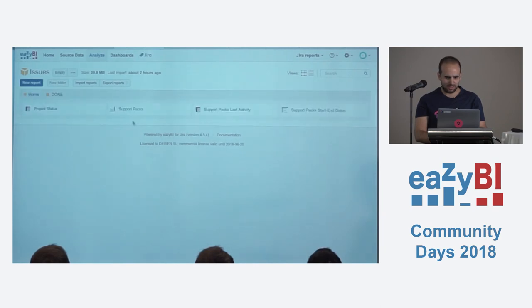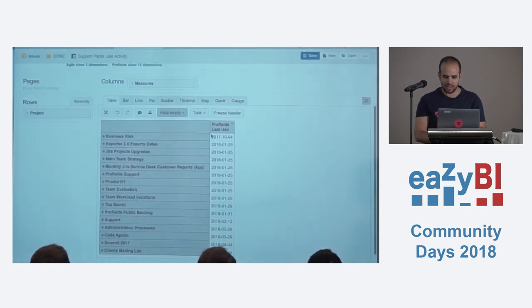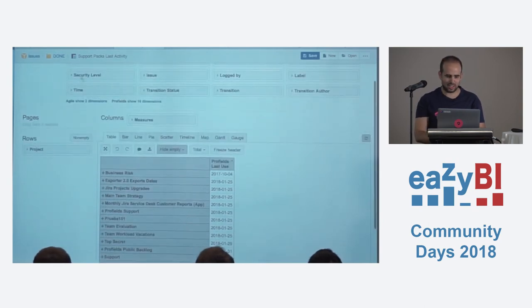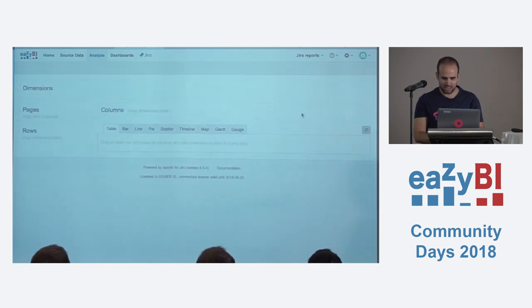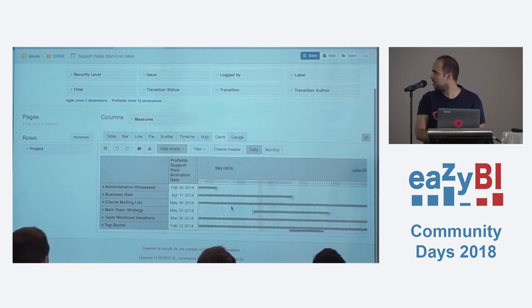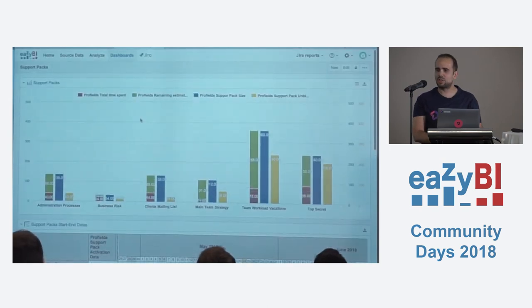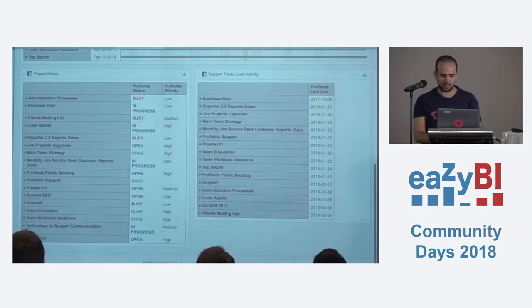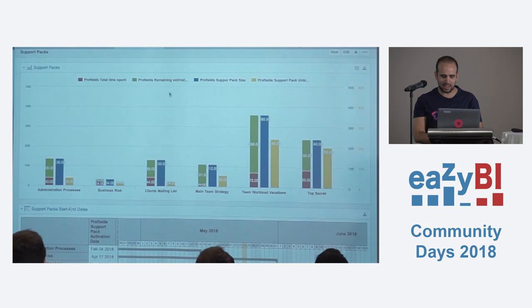There's other information you can take from this, like the last activity. If you order from the oldest to the newest, you know which projects haven't been used in a long time. Or if you take the start and end dates, you can see a Gantt-style chart showing all projects with their activation date and end date at a glance — which is perfect. And if we put it all together in a dashboard, we have the whole picture of our support packs and projects in Jira right in EasyBI — status, priority, last activity, dates, and size.